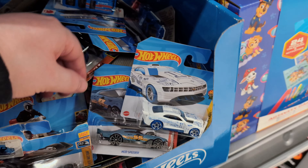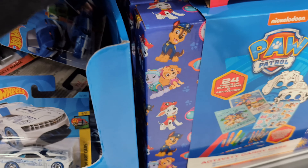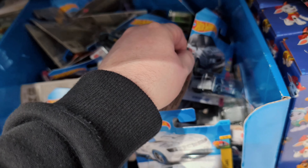Got a Mod Speeder which is cool, and a nice looking Nissan Maxima drift car. We've also got the blue Pontiac Firebird - you can get that in white as well.